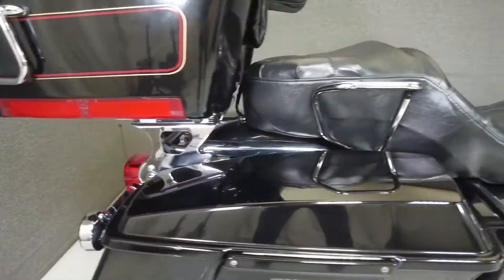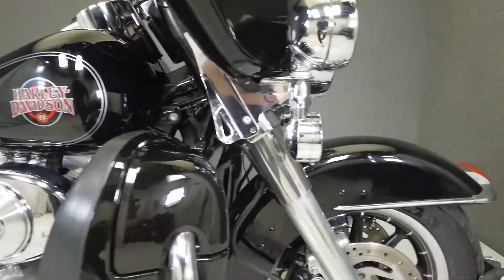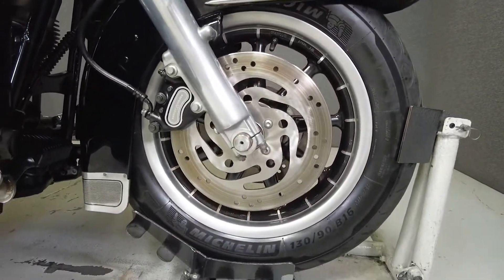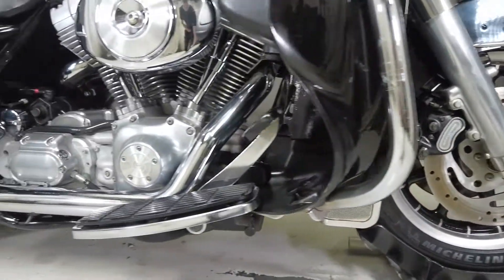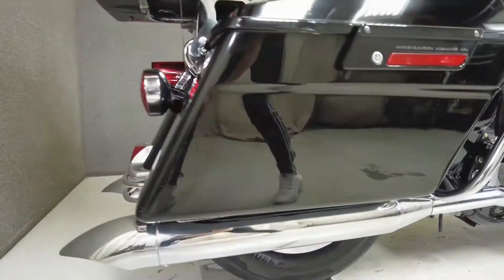Powered by an 88 cubic inch V-twin, the Electra Glide puts out 86 foot-pounds of torque through a six-speed transmission. With plenty of power, spacious storage, and classic Harley style, the Electra Glide is a great option for a touring motorcycle. It weighs in at 738 pounds and has a seat height of 30.7 inches.